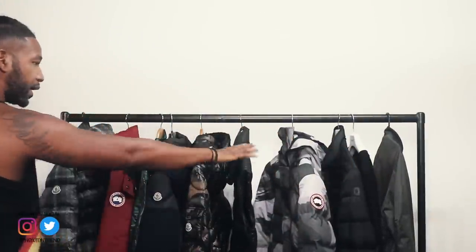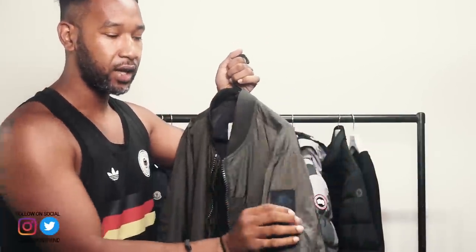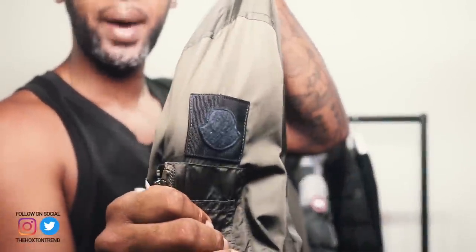So the first jacket I'm going to show you is this Moncler piece right here — it's like a Moncler bomber jacket. It's got the limited edition patch that you can see on the arm right there.